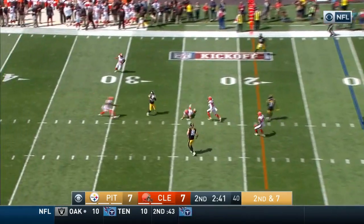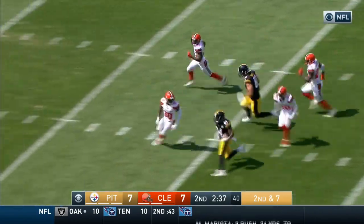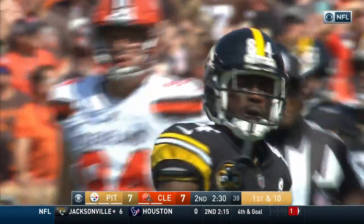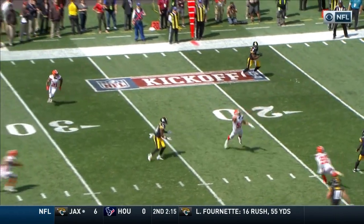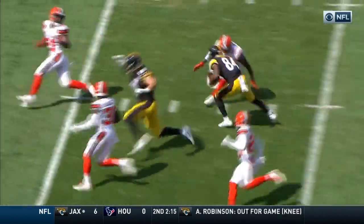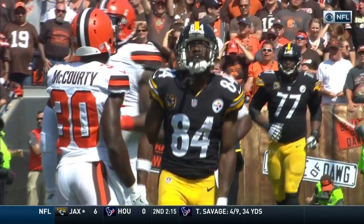Roethlisberger over the middle — that's caught at the 35, Antonio Brown on his horse — and tackled inside the 40-yard line. Derek Kindred made the saving tackle. The Steelers needed to try and get Antonio Brown working in the middle of the field. It looks like they actually get a hand on the ball — that ball was even tipped a little bit.